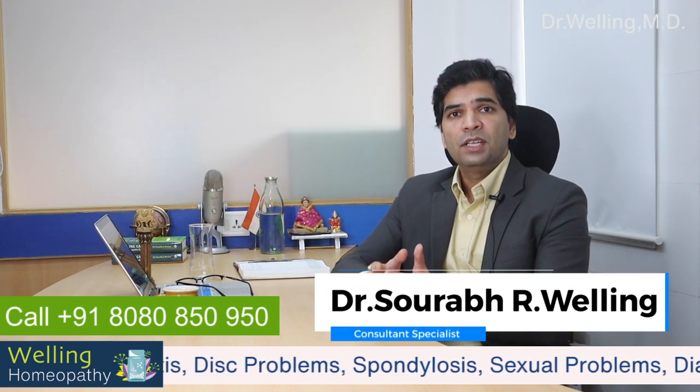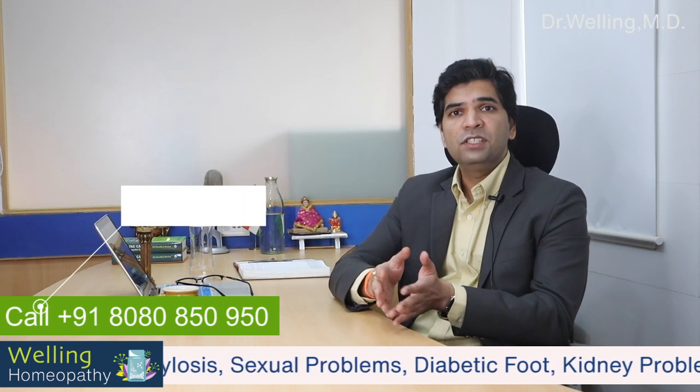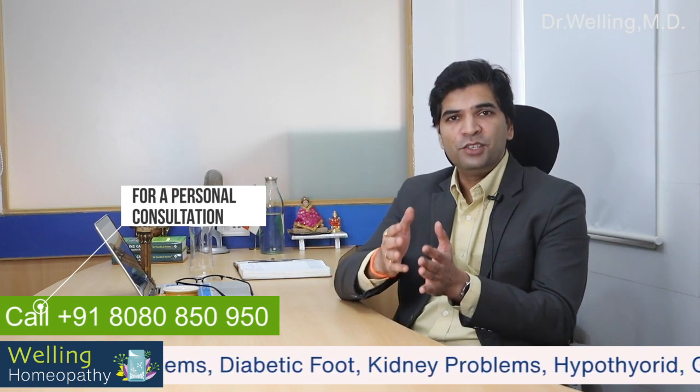However, following these strategies can help a lot of women, and if these don't help within a limited time you can always visit or consult a specialist at a Welling Clinic near you.